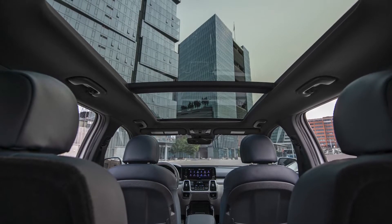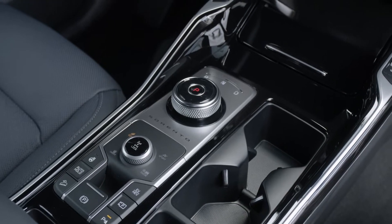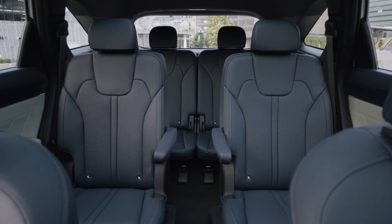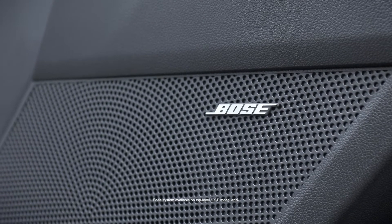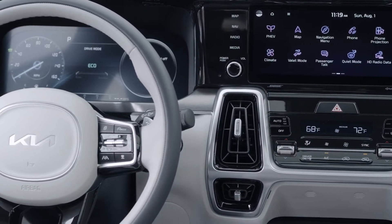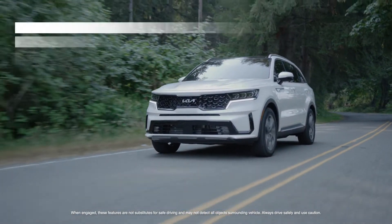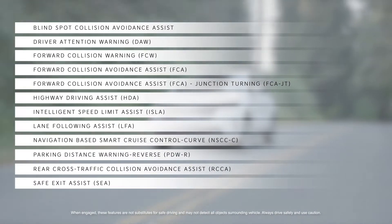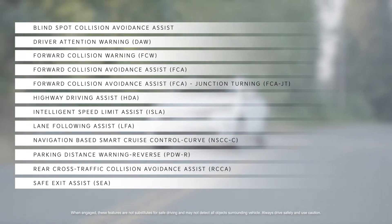Inside, six passengers can enjoy spacious comfort in an upscale, feature-rich cabin with standard three-row seating, including second-row captain's chairs. Eight USB charge ports and an available 12-speaker premium Bose sound system help keep everyone charged up and entertained. Owners will appreciate the driving confidence of an expansive suite of Kia DriveWise advanced driver assistance systems, including highway driving assist and rear cross-traffic collision avoidance technology.